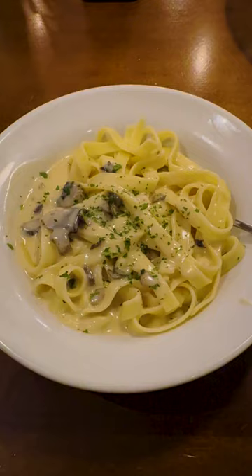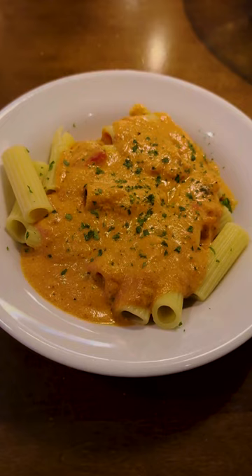Probably wouldn't get this again — let's give it a 4. Third plate, we got the rigatoni with five cheese marinara. Rich, creamy, super heavy. You can taste the tomato flavor with a slight cheesy feel. It's not bad, but after the third plate, I'm tired of pasta. 7 out of 10.